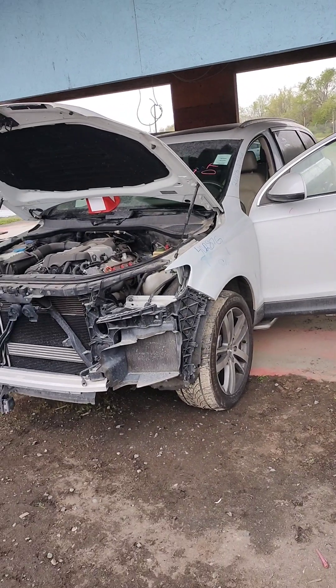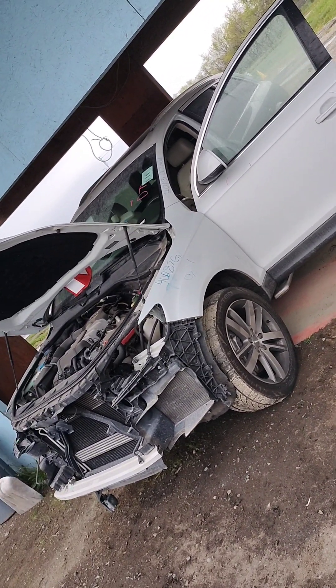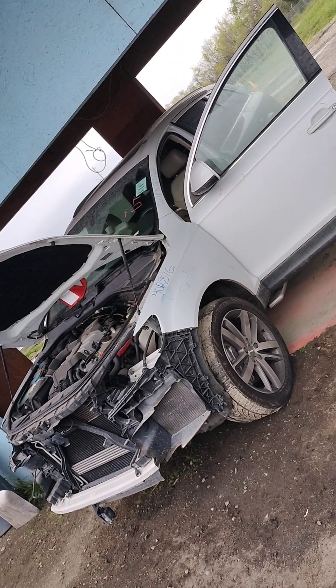Again, this is stock number 40287G, a 2013 Q7 Audi.